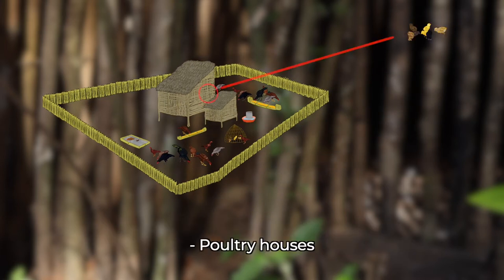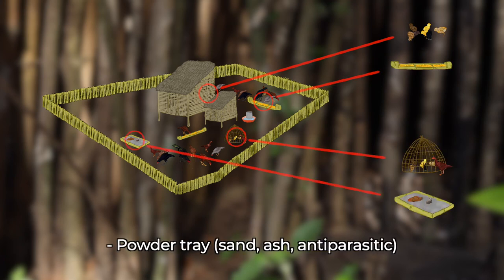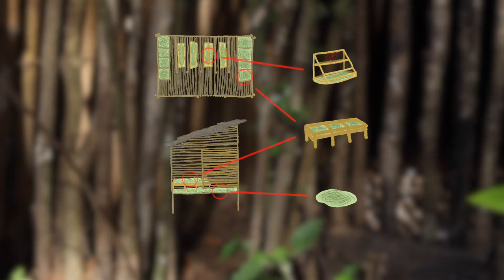A poultry house includes the following equipment: feeder, basket for small chicks, powder tray, sand, ash, antiparasitic, perch, nesting box, hatchery, and litter.